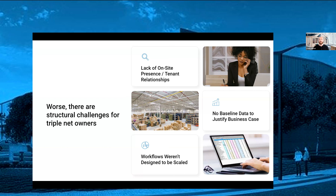A second structural challenge is that there's no baseline data to justify a business case for investing in technology. Even if you understand conceptually that you need to make more data-driven decisions and your process has holes or gaps, it's hard to calculate exactly the cost of those gaps because so much is done manually in spreadsheets. The last point is that workflows were never designed to be scaled or applied to technology. Everyone says assets are beautiful unique snowflakes, but asset managers are also beautiful unique snowflakes — and their processes were designed for their situation. You can't just layer that process into technology and expect everything to run appropriately.